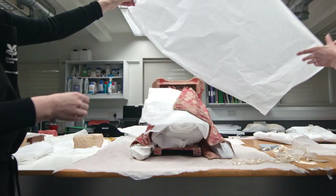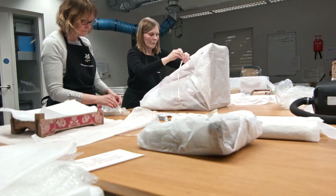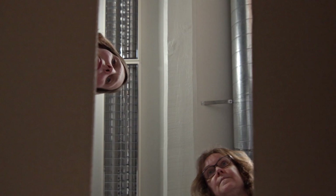Once we've finished our conservation, they're packed up ready for transport back to the property. We have to be quite careful with packing, so we use acid-free tissue, soft pads and bubble wrap rolls, and we try and keep them as safe as possible in the boxes so they don't move around on transport.